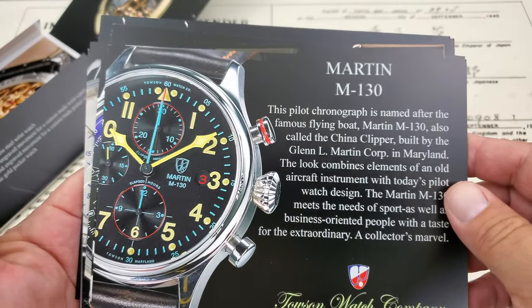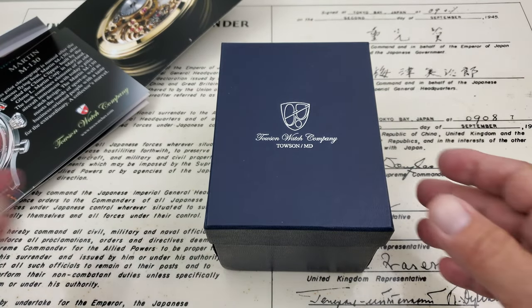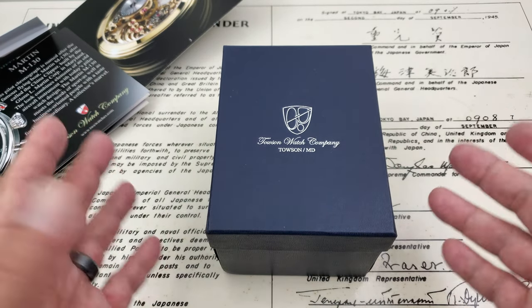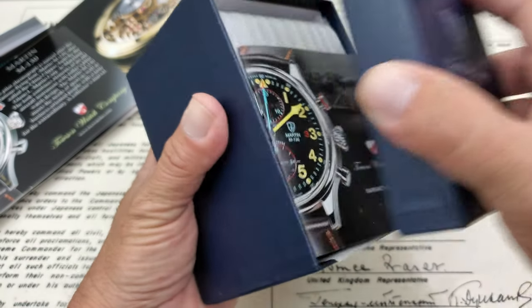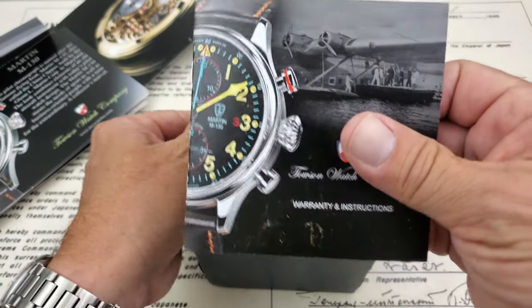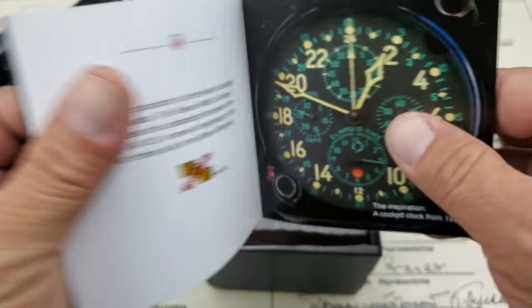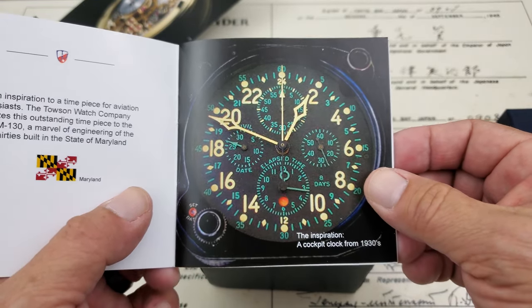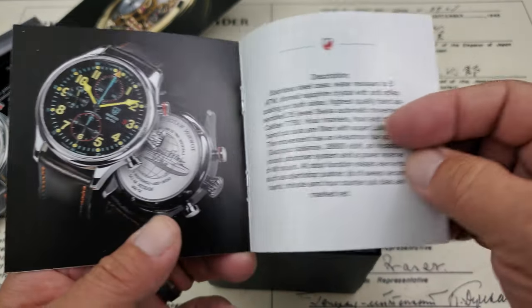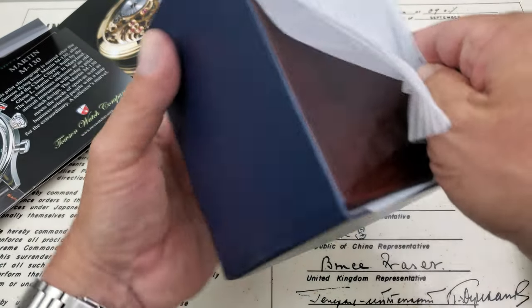We have the Martin M-130 here on the channel. All the movements are Swiss-made movements with Swiss-made parts, so they're very impressive watches, but they are U.S.-made — not Swiss-made watches. There's also a picture of a decorated movement, and they do a lot of their own decoration. The warranty paperwork shows the gauge used as inspiration — off a dashboard cockpit clock — which gives you a good idea where they got the idea for the dial design.